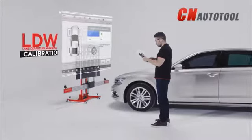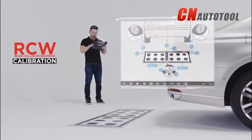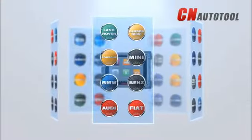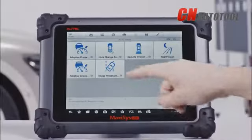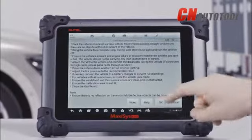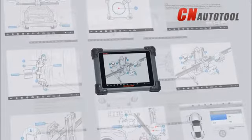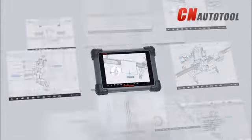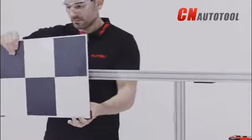Autel's ADAS technician-inspired software provides multifunctional OE-level diagnostics and calibrations for expansive vehicle coverage with millimeter accuracy. Graphical step-by-step instructions and how-to videos provide guided precision for technicians to use Autel ADAS correctly and calibrate successfully, so that the vehicle is restored to the right status.